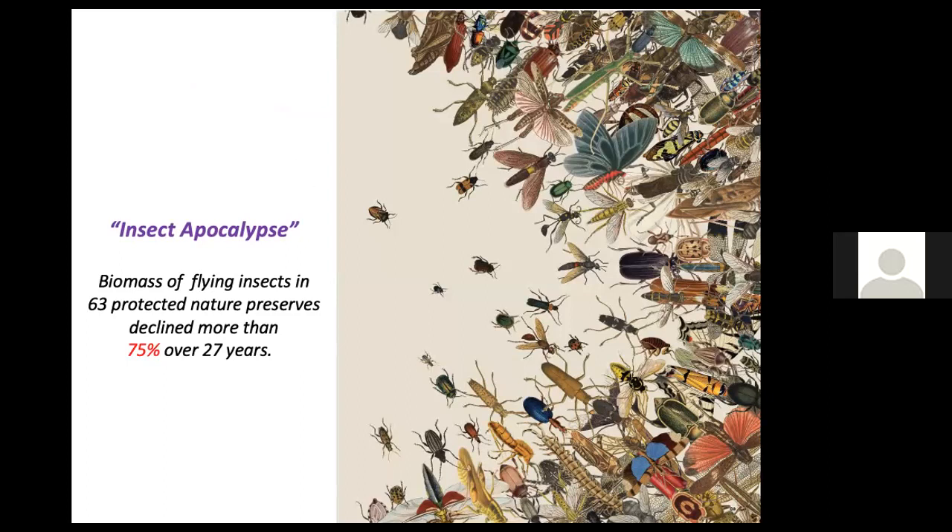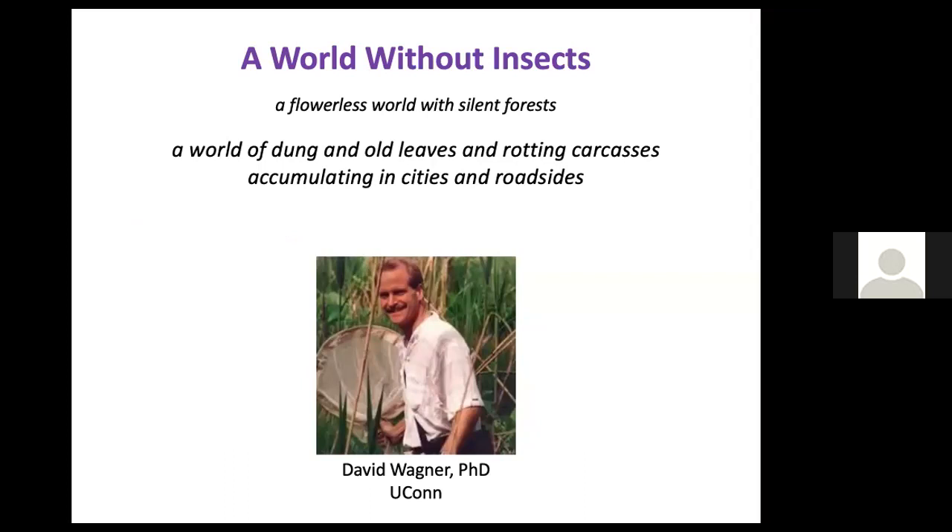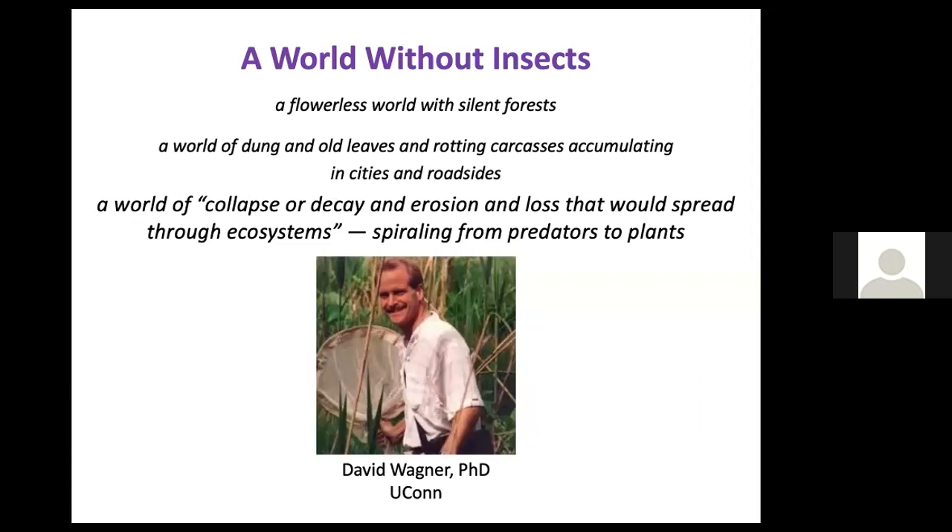Similar statistics have been found all over the world. A world without insects would be a flowerless world with silent forests — flowers need pollinators and birds need to eat them. All insects have an important role in decomposition, and because they're at the bottom of the food chain, virtually all organisms need insects. We're used to thinking of insects as bugs we want to get rid of, but if we know better, we want to help preserve them.